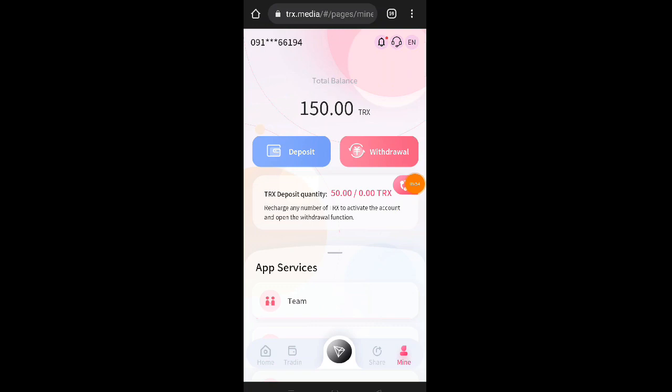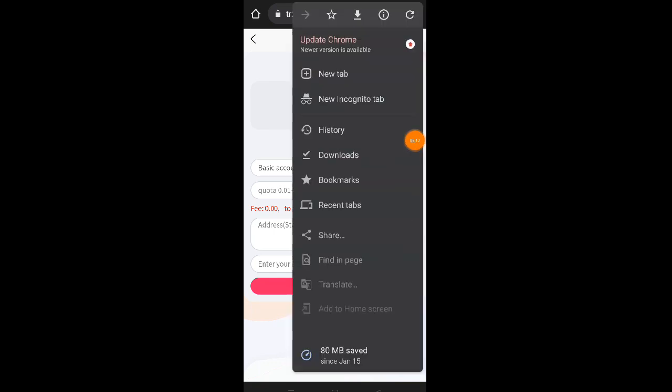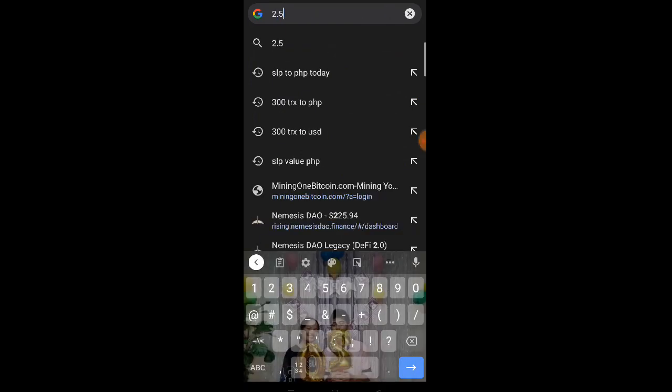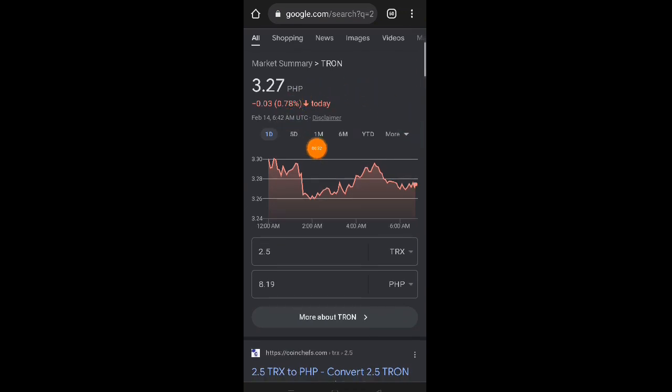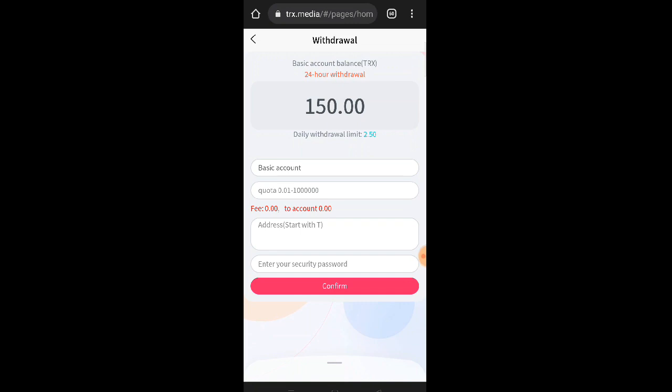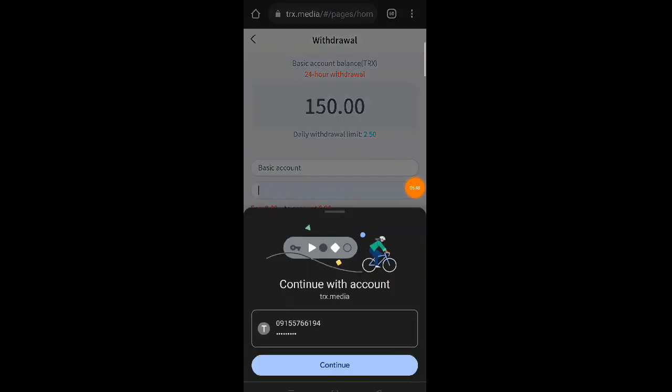Okay guys, after 6 minutes, pumasok na nga po yung na-deposit or na-recharge natin dito kay TRX Media — pumasok na nga po yung 50 TRX. Ngayon tignan natin dito sa withdrawal kung magkano yung ating daily withdrawal limit. Meron po tayong 2.50 TRX. Kung iko-convert natin yan into Philippine Peso, yung 2.50 na TRX nasa around 8.19 Philippine Peso money guys. Pwede na tayong kumita ng 8 pesos araw-araw mula dito guys kay TRX Media Website. Kung gusto nyo po mag-try, yung link ay nandyan sa ating description down below.